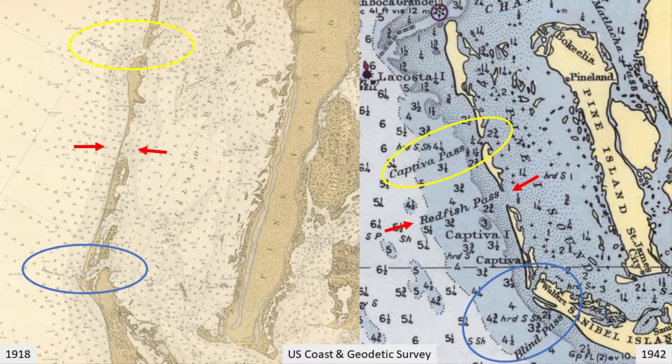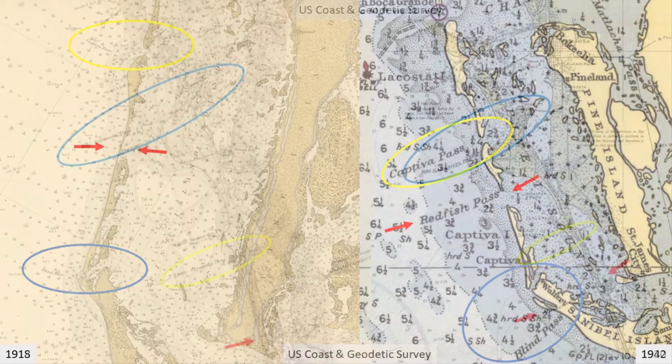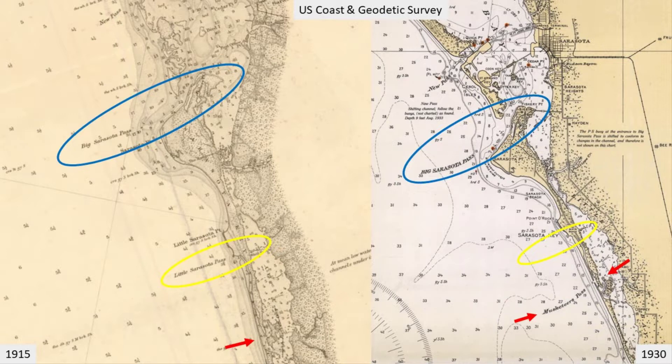This phenomenon of major hurricanes creating new passes is nothing new. The 1921 hurricane also created Redfish Pass in Lee County, first dividing Captiva Island. And in Sarasota County, a transient pass known as Little Sarasota Pass was redefined by the storm, creating a more permanent location a little further south that originally became known as Musketeers Pass, but since the 1950s is called Midnight Pass. The Great Hurricane of 1848 created both Johns Pass further south in Pinellas County as well as New Pass in Sarasota County.